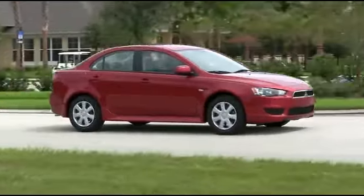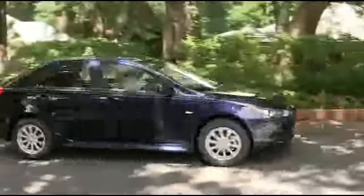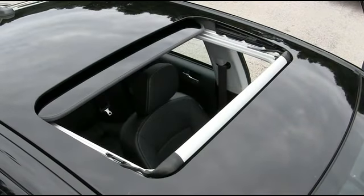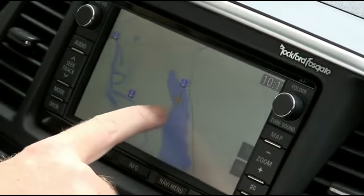The Lancer comes with many incredible options to satisfy any sophisticated taste. Check out the bright lights of the big city and that big beautiful country sky with your power moonroof. Never get lost with your seven-inch high-definition touchscreen navigation system.